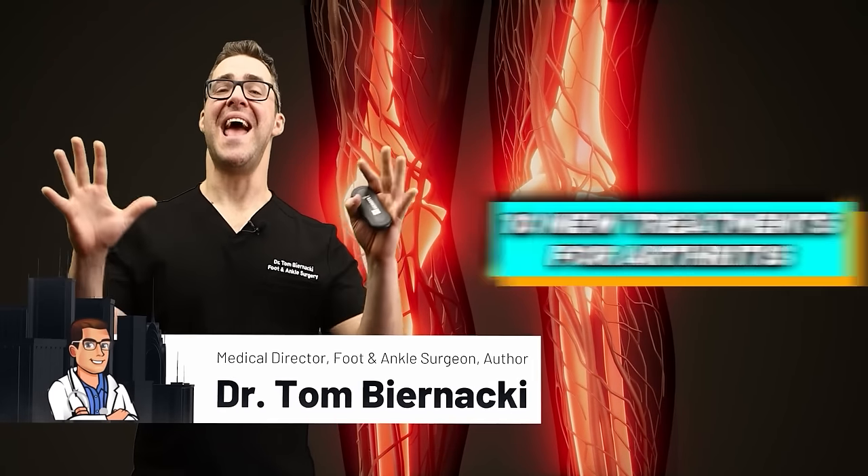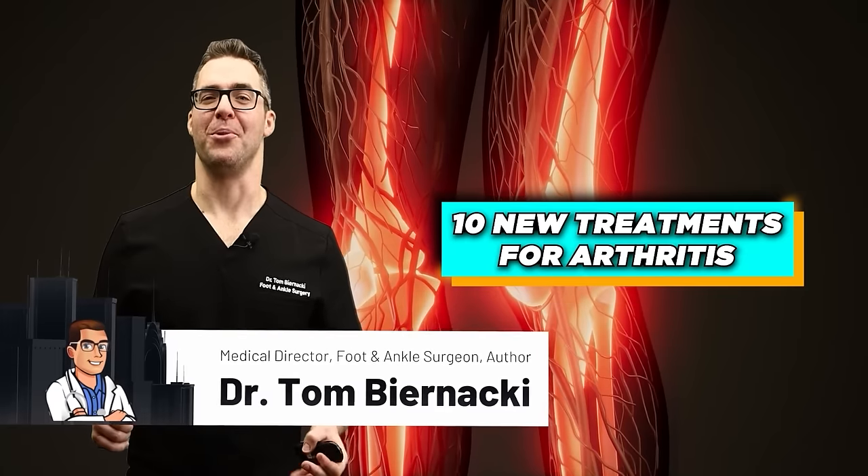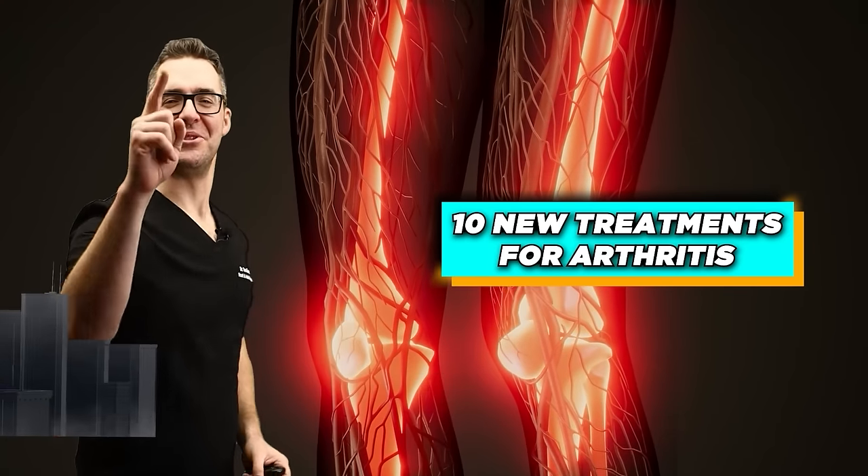This is Tom. Today we're going over the 10 new treatments for arthritis — the new breakthroughs — and we're starting now.